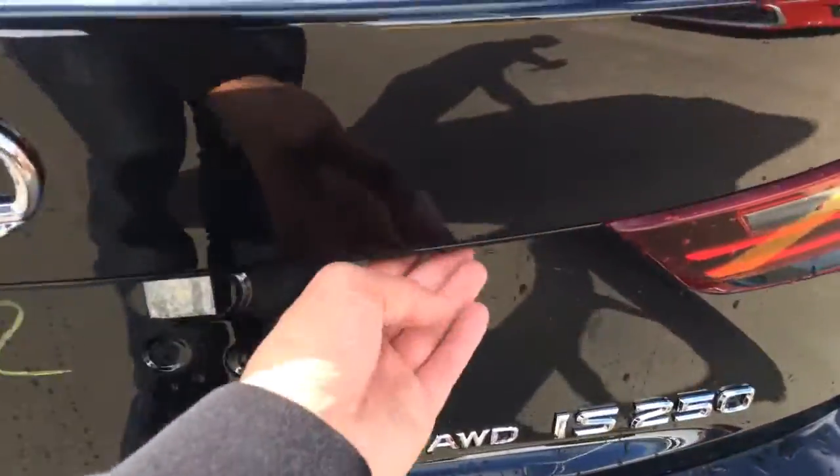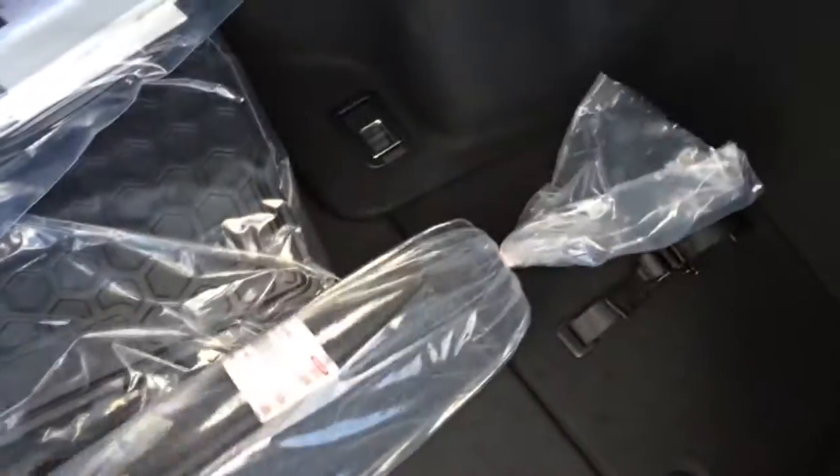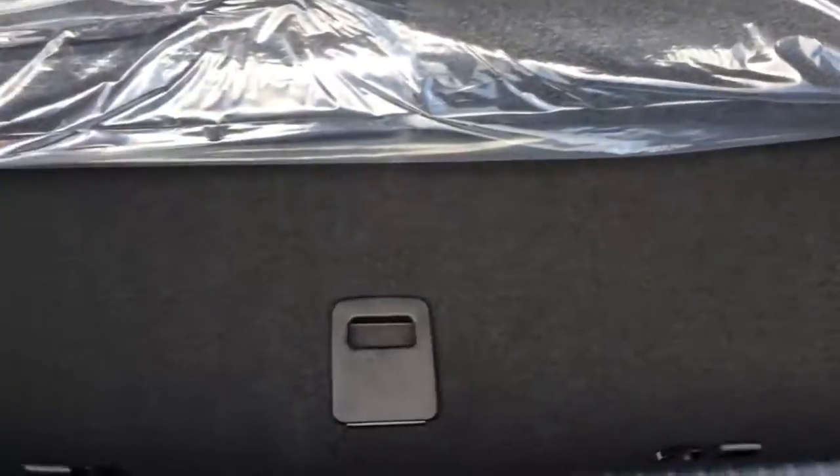You have remote trunk release — the button right here will unlock the trunk. Full-length carpet for the trunk area, and you have your cargo tie-downs. Underneath the floor, you have your compact spare tire and jack.